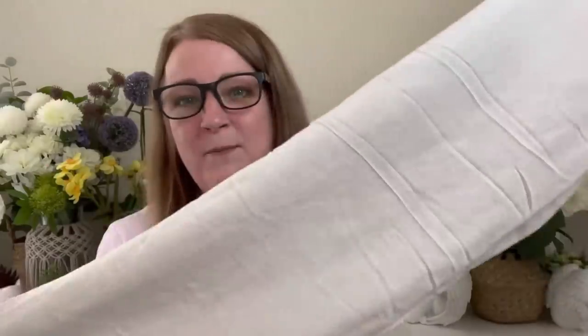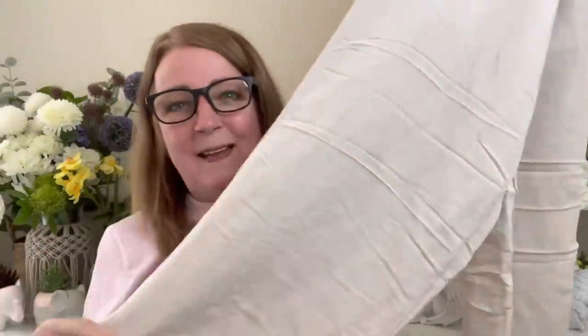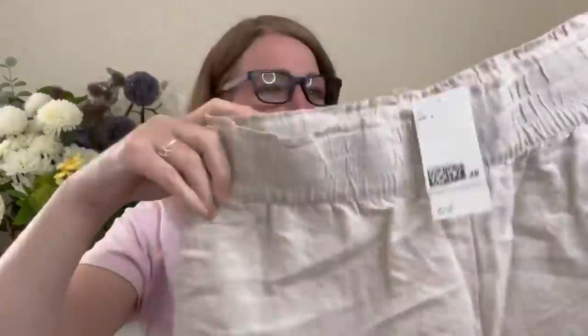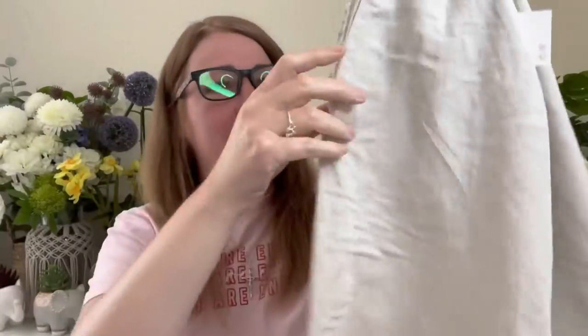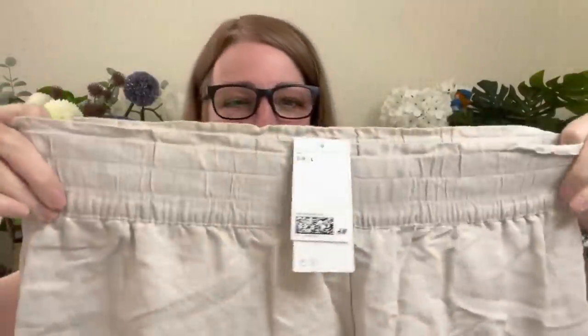First I bought these trousers — I'll put the price on screen. They're a linen mix, quite creasy as you'd expect, but I really liked them. They're a straight, wide leg — palazzo pants maybe. They've got pockets with a lined pocket section and elastic around the waist with quite a wide waistband. I bought a few neutral tops to see what works with them.